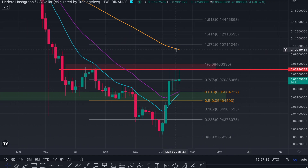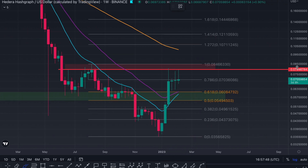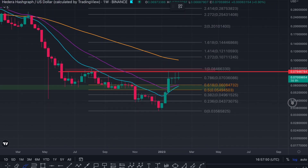So we could see HBAR heading to 10 cents to 14.5 cents. Not only this, I'm going to show you something pretty cool now — HBAR is actually trying to head up to 30 cents.